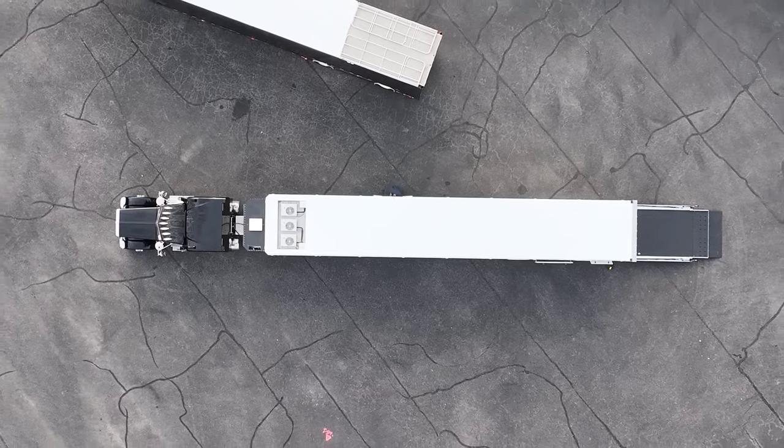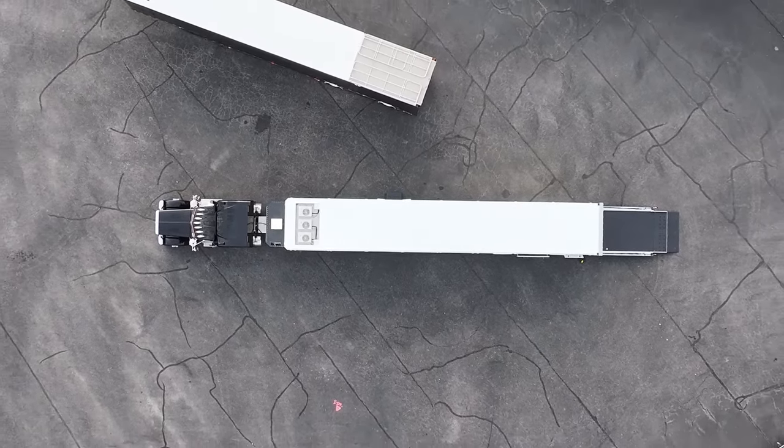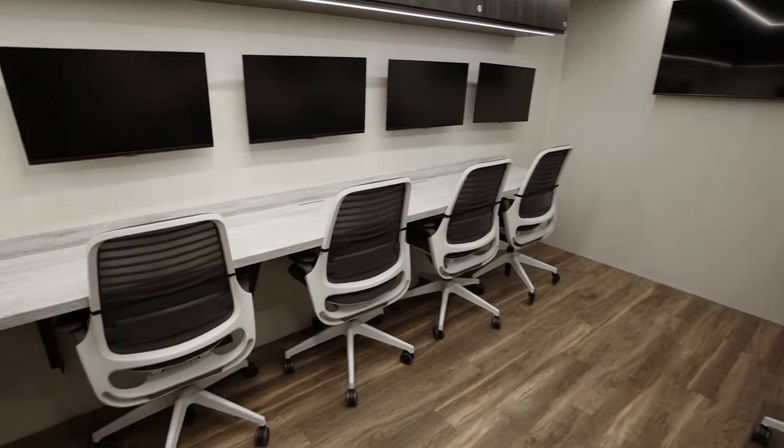Hey everybody, Clip Warrior here. We are at the east coast and boy oh boy do we have a new toy in town. Of all transporters, this baby is bad to the bone — an all-new 53-foot transporter — and have they knocked it out of the park. Just look at this thing: all fresh, clean lines.